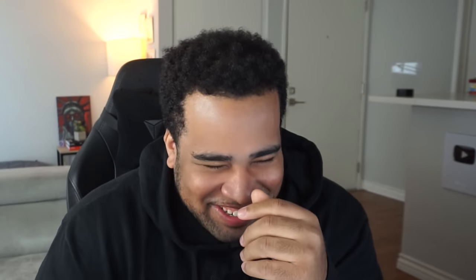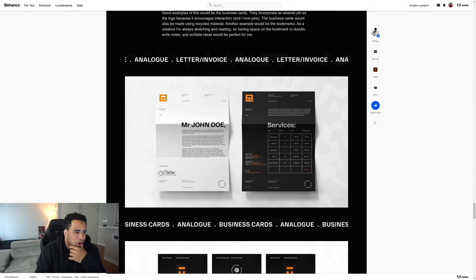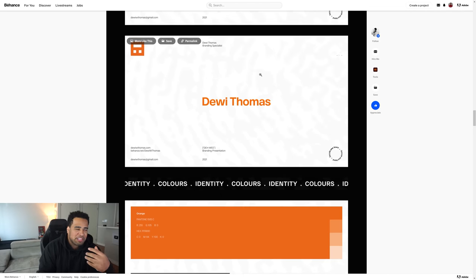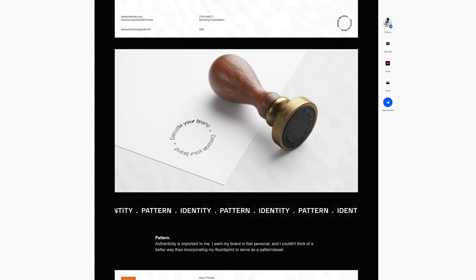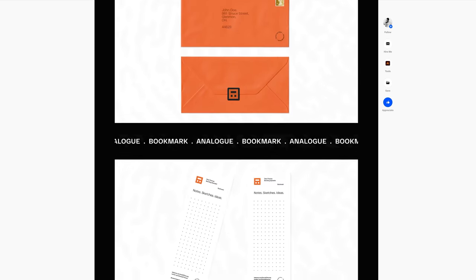Dewey mentions that watching this channel, along with others like The Futur, literally taught him how to design, and university taught him almost nothing. Cecil says he's definitely keeping that in the video. He notes that Dewey took what he learned and ran with it — exactly what he hopes for. The flow lines of the product just make it all feel so pretty. You honestly killed this.